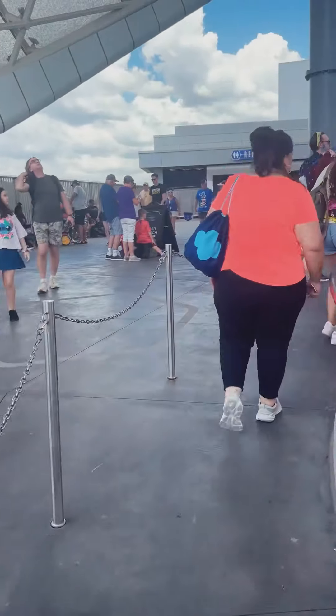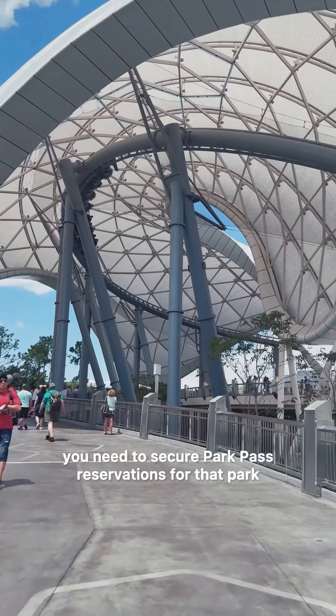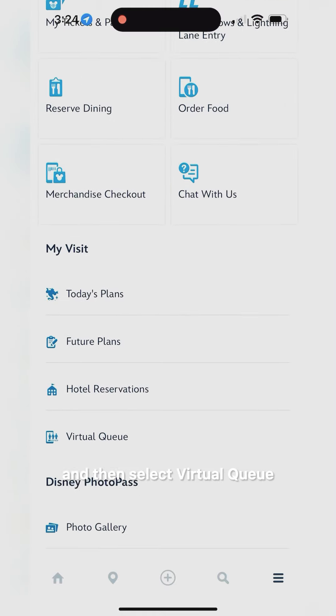How do you join the virtual queue? First, if you don't have a date-based ticket, you need to secure park pass reservations for that park. At 7 a.m., request to join the virtual queue via the My Disney Experience app by tapping the three lines in the bottom right corner of the app, then select virtual queue.